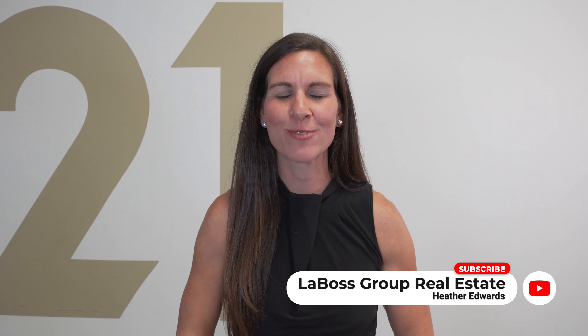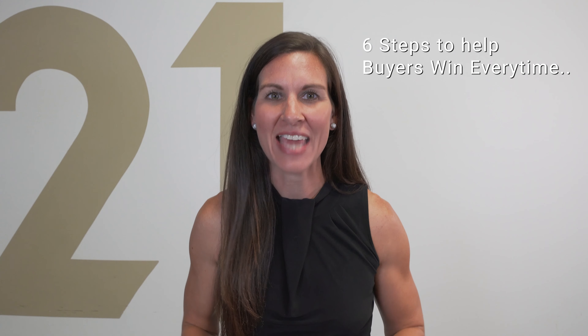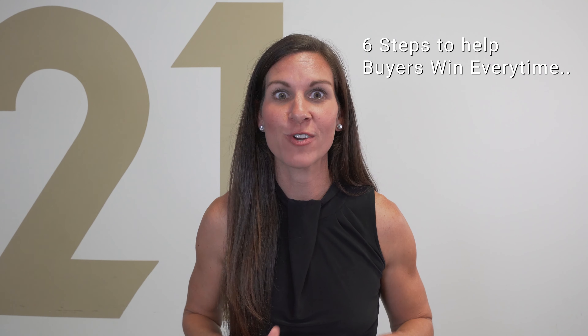Hey guys, it's Heather Edwards with LaBosse Group at Century 21 Results. Here are six steps to help buyers win every time.